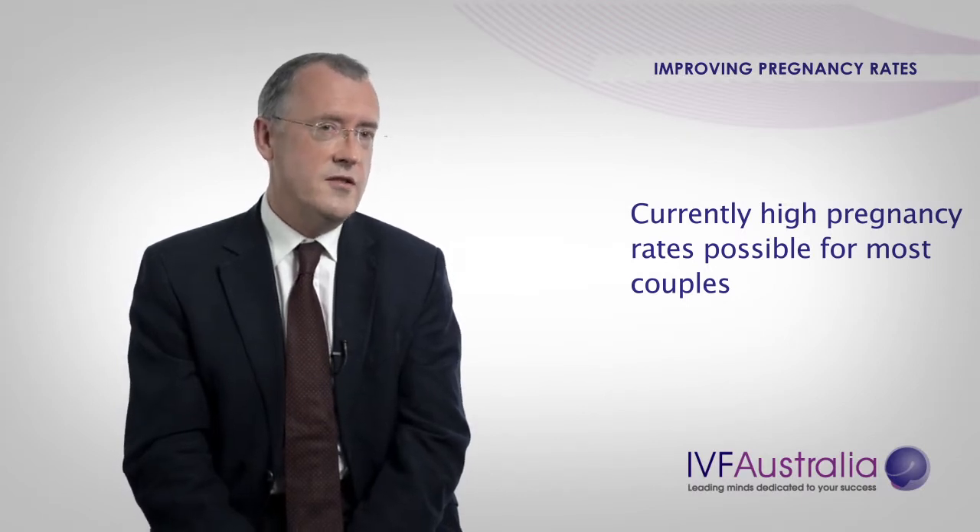One thing that's absolutely certain is that science will continue to develop in the world of infertility, and over the next few years there'll be more new treatments and new approaches to help the couples that we are struggling with at the moment. Thankfully, for most people who come through to IVF, we have techniques that work well and have high pregnancy rates for most of the categories of patients that we see.